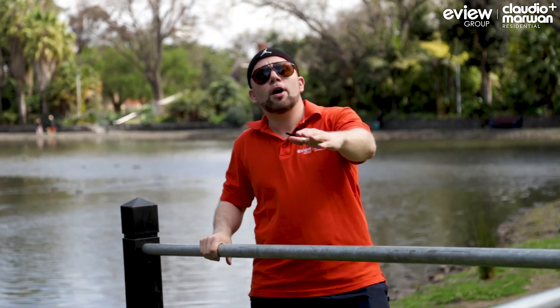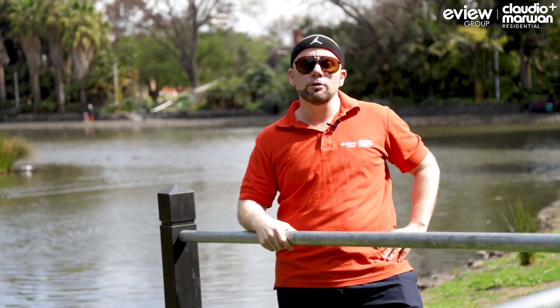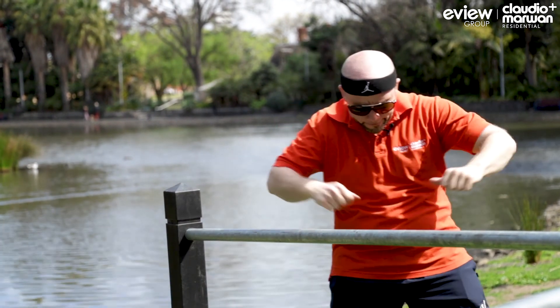G'day guys, champion triathlete and real estate agent Claudio Cuomo here. Whether you're tuning into this video because you simply love this Queen's Park location, or you're after a couple of extra fresh stretching tips, well I've got you covered. Here we go.